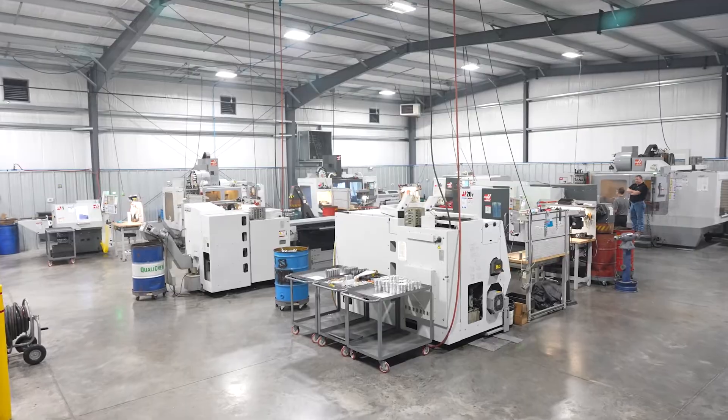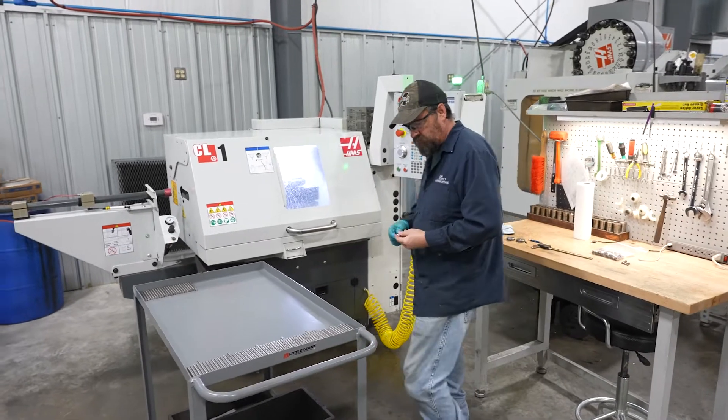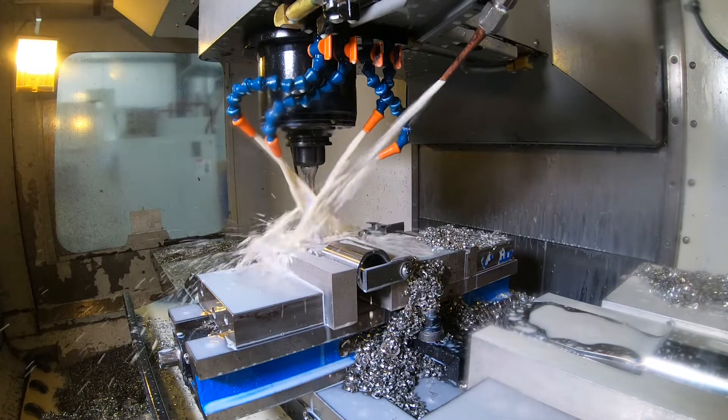We are a mixed-mode job shop and component part and assembly manufacturer for other manufacturers. The industries that we serve include power generation, power distribution, outdoor lighting, and the lumber industry.